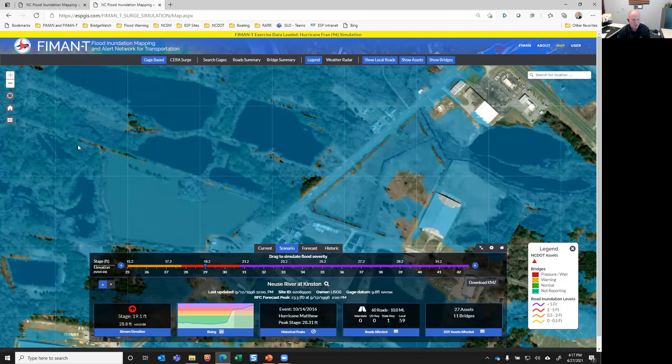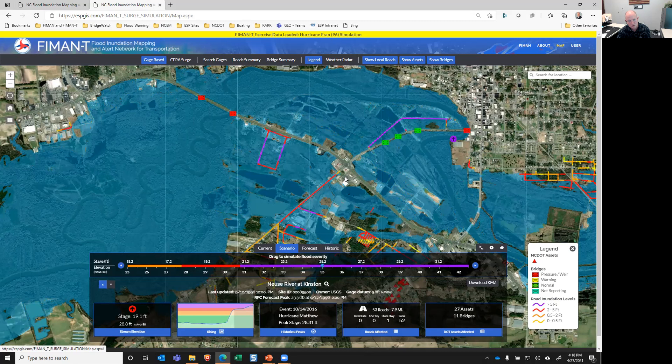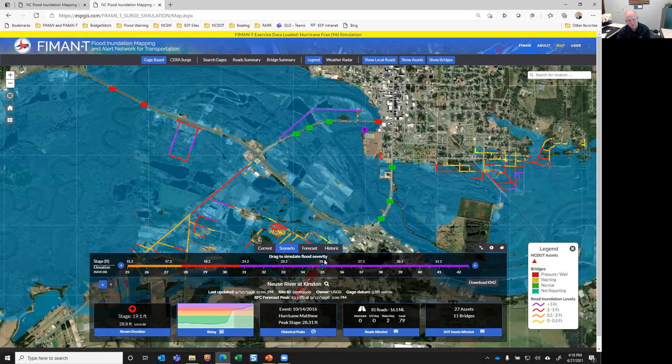Another tab is the scenario tab, which is pretty self-explanatory. This allows the user to do what-if scenarios based on a variety of flood stages and river heights — at a given flood stage, what roads are impacted and what the condition of the bridges is going to be. It's a very good tool.